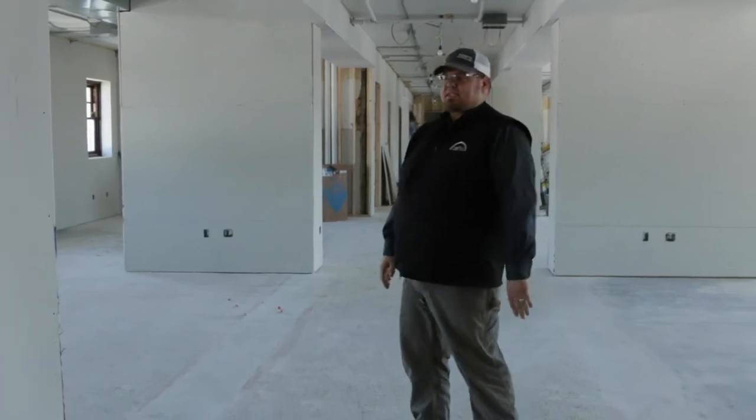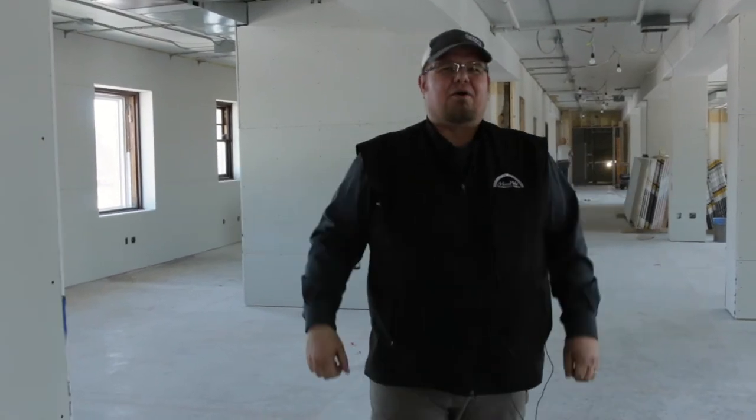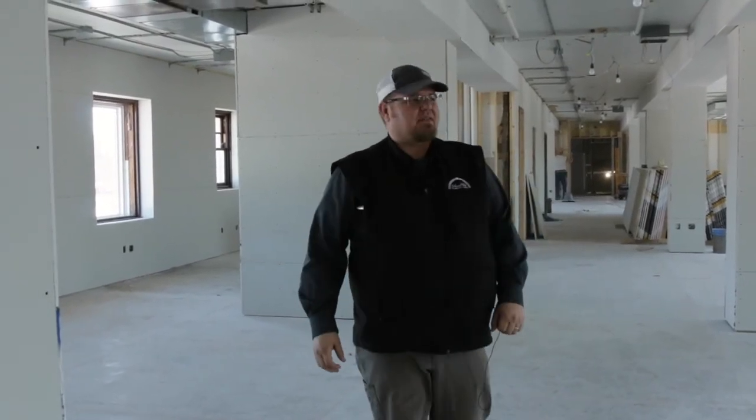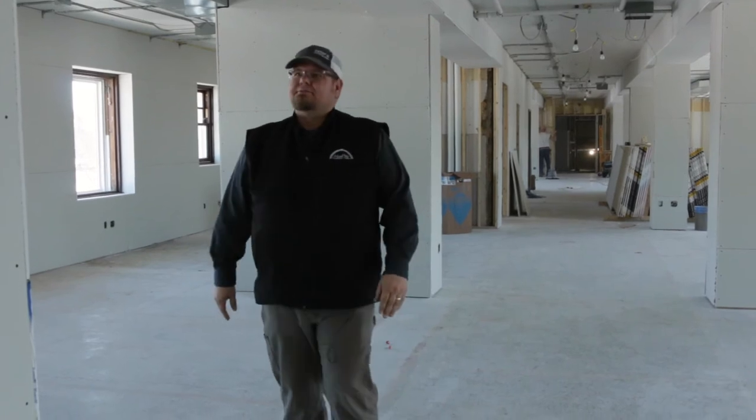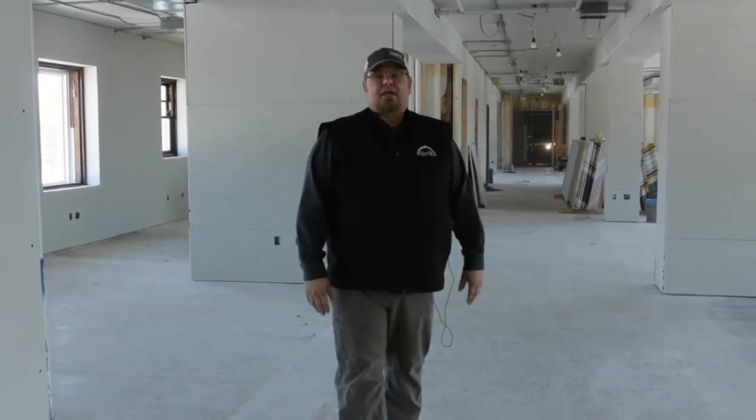There are so many different things we can do with these spaces. We obviously leave it open — whether you want to put in a cube farm or a more millennial kind of thing, keeping everything open and letting everybody work together. From here we can make nice-sized offices, conference rooms, and we have kitchenettes plumbed in already for future tenants.